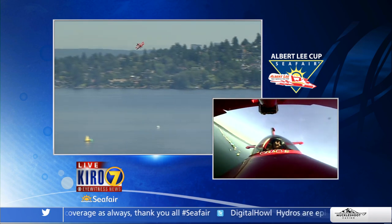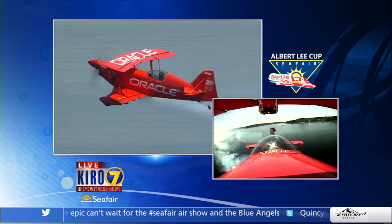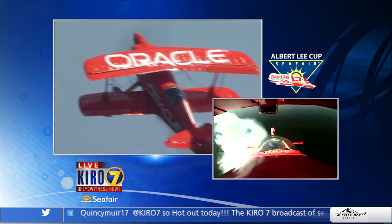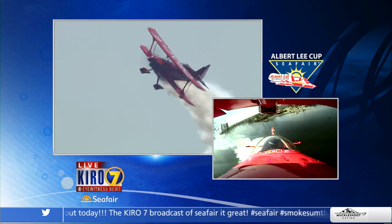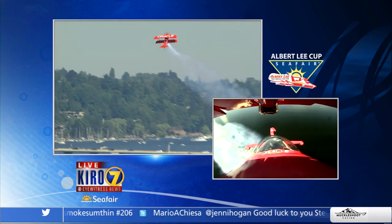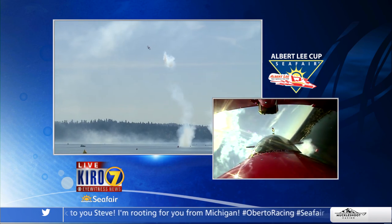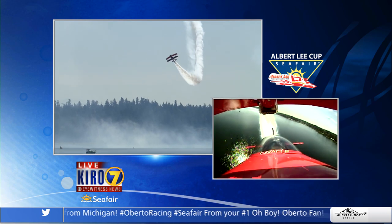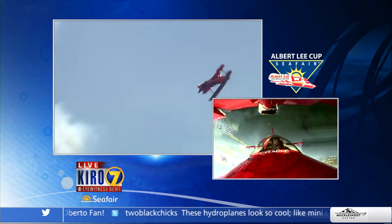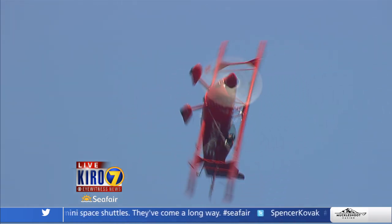As Sean repositions, let's go live to the cockpit again. Now Sean is going to roll this aircraft around and return to show you the final maneuver. He is a spectacular showman. This is the final maneuver now of Sean Tucker with the Oracle Air Show.